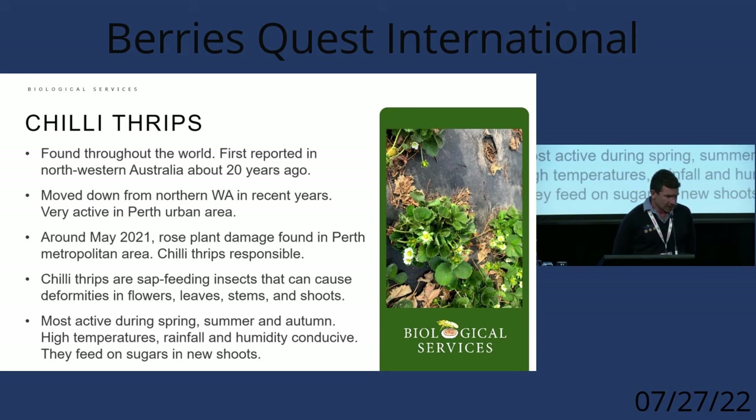Honestly, we don't know why they're here in such levels. They're in plague proportions — it's not just a small outbreak here or there, the whole Perth metro area is infested. There's not a lot of solid research overseas, but I did go to the Middle East a month ago where a greenhouse strawberry operation was full of chili thrips, so it may be something that's spreading further around the world.